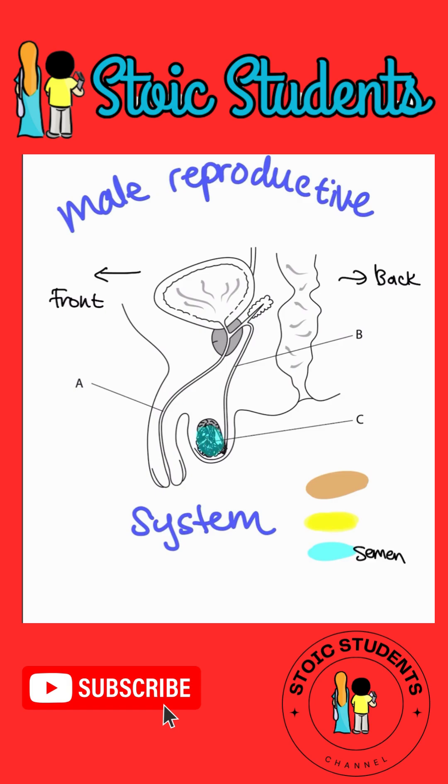The sperm is first of all made in the testes — let's label that. That is the testes. And then it travels up through what is labeled B, which would be the sperm duct. Sometimes they call it the vas deferens — same thing. It's going up, up, up, up through here.